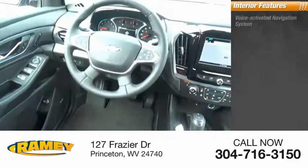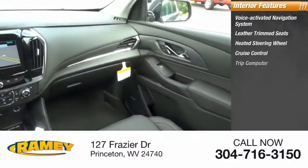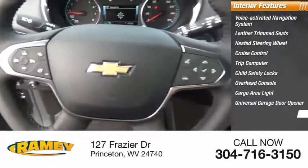Inside you'll find a voice activated navigation system, leather trim seats, heated steering wheel, cruise control, trip computer, child safety locks, overhead console, cargo area light, universal garage door opener, and cargo tray.